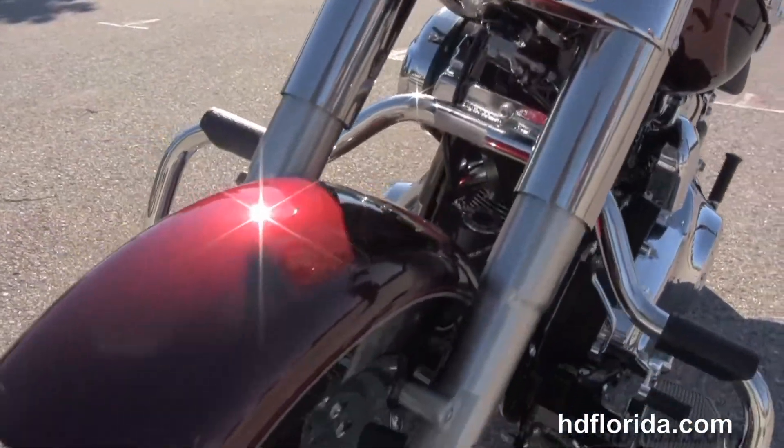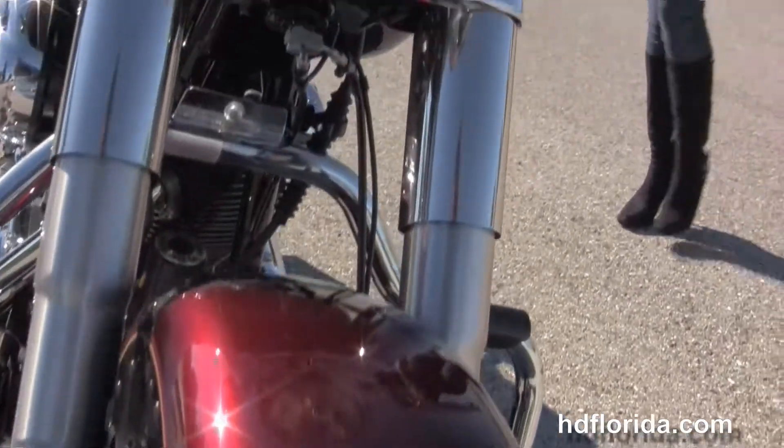We have the classic ball chrome headlamp out front, and Bree's going to fire this bike up for us real quick.